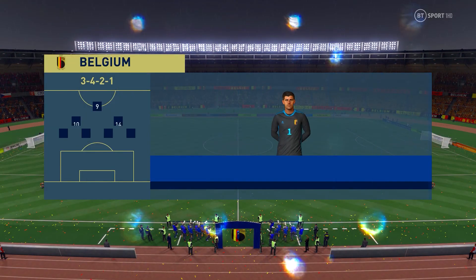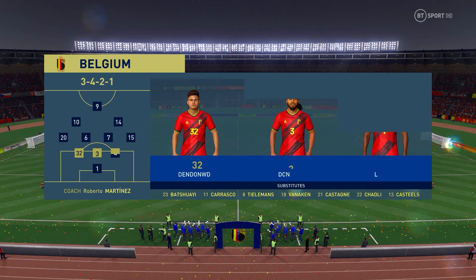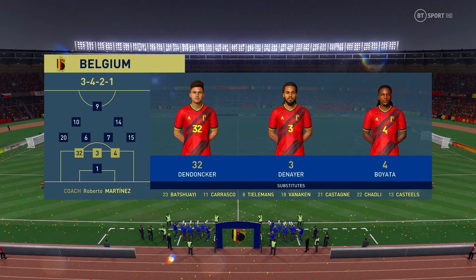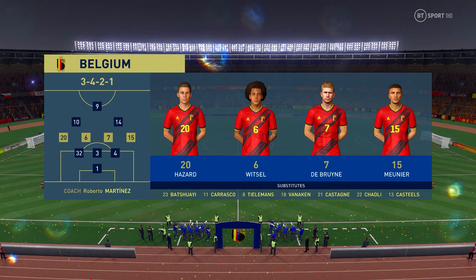This is how the hosts will begin the game today. Thibault Courtois is the keeper of choice. Kevin De Bruyne plays alongside Axel Witsel in central midfield, and Mertens starts alongside Romelu Lukaku.